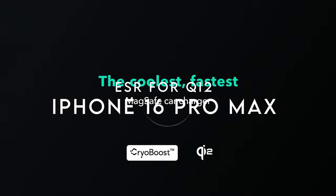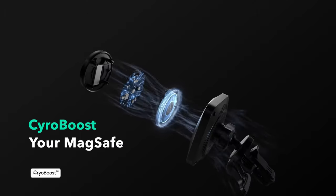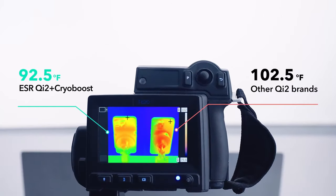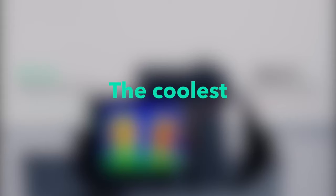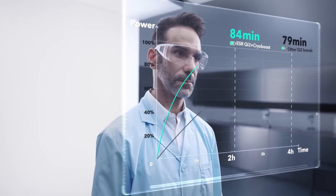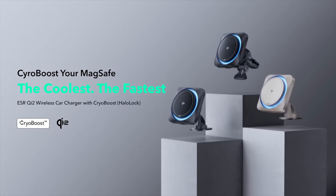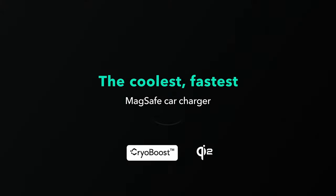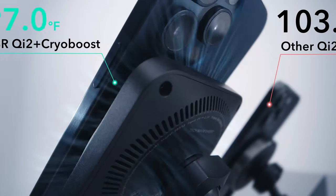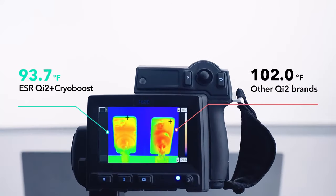On number 4, ESR Qi2 certified fast charger — a game-changer for fast and safe charging. With official Qi2 certification, this charger pushes out 15W of power with CryoBoost technology to keep things cool. The built-in cooling fan and heat-dissipating components ensure charging is as efficient as possible. A powerful magnetic ring with 1,600 grams of holding force keeps your phone securely in place even on bumpy rides, whether mounted on your car's air vent or dashboard. Compatible with iPhones from the 12 series to the 16 series, and backed by setup videos, a 12-month protection plan, and lifetime support.